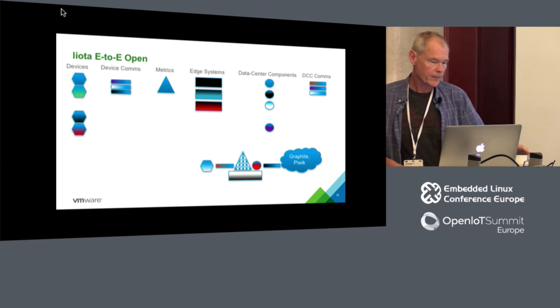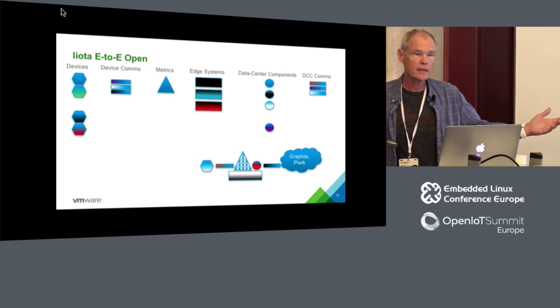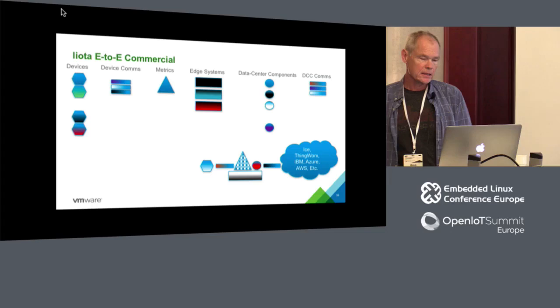You can use Leota for a completely open end-to-end stack using open source. At the hackathon, one of the problems was to write a data center component for Bluemix. One attendee who didn't like Bluemix did a DCC for Pickwick — a web statistics tool — in about three hours. So now you can use Leota completely to send time series data to Pickwick. We now have DCCs for Bluemix, AWS, and ThingWorx, and people I know are working on one for Azure. We did the hackathon yesterday with Cosima, our ABB UMI robot, and the simulation environment is still up.